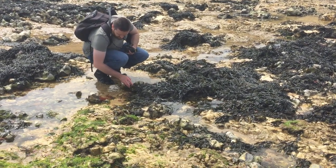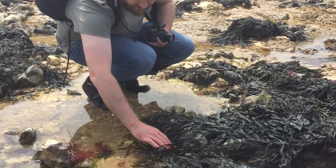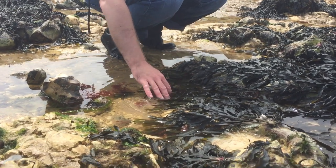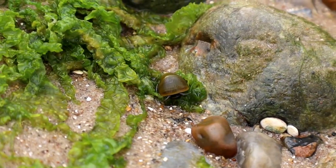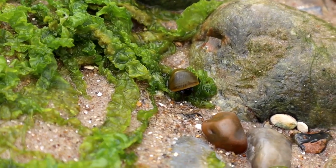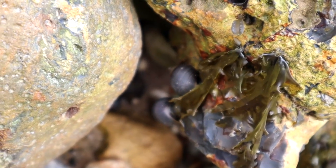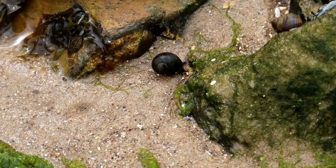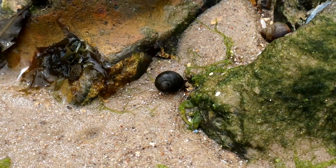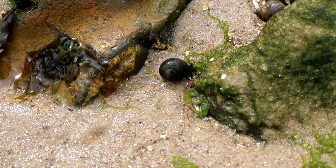With Greg's trainers already soaked through, he got stuck in and it didn't take him long to find the next species. This marine snail is the common or edible periwinkle. It's the largest periwinkle found in Britain and is common all over our coastlines. They don't like dry areas so at low tides they can often be found sheltering in rock crevices or amongst the seaweed. They can be found in the ocean up to a depth of around 60 metres. It's primarily a herbivorous feeder, using its hard tongue to scrape algae off rocks, but it will feed on small invertebrates too, such as barnacle larvae.